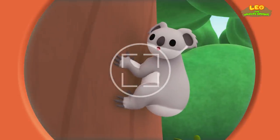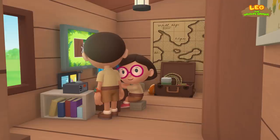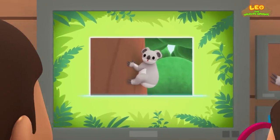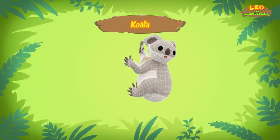Smile, koala bear. Hi, Katie. So, what did you find out? Hi, Leo. As I mentioned, it's called a koala, not a koala bear.